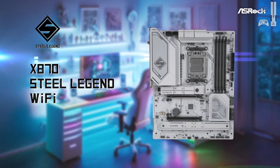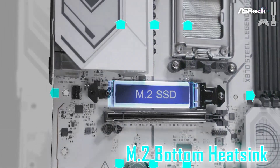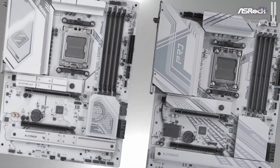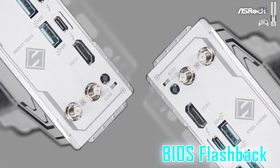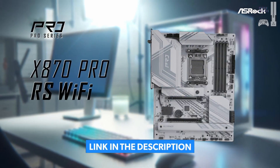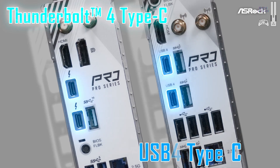Moving on, we have the ASRock X870 Steel Legend. This is a mid-range option that balances price and performance. It supports DDR5 memory up to 256 gigabytes and PCIe 5.0 for GPUs and storage, making it a future-proof choice for gamers and professionals alike. Reasons to buy: it's affordable yet powerful, and has plenty of USB ports including USB 4.